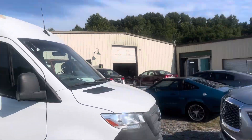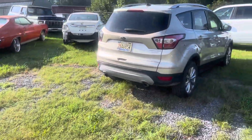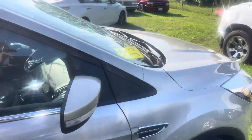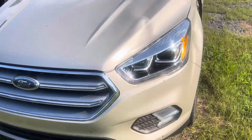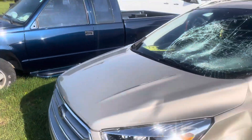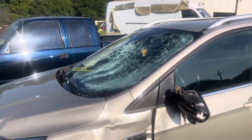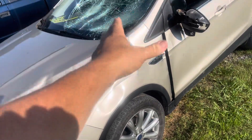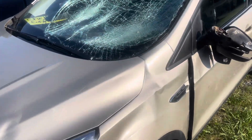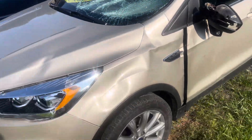We'll get her figured out and get it done. Walk over this way - got a little Escape here. Not sure, I think a deer found it. Yeah - headlight, fender, hood, windshield, door mirror, door glass. It looks like the deer hit the front of it and came up and landed on the windshield.